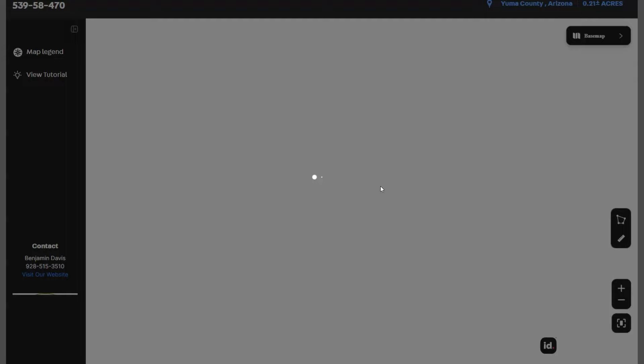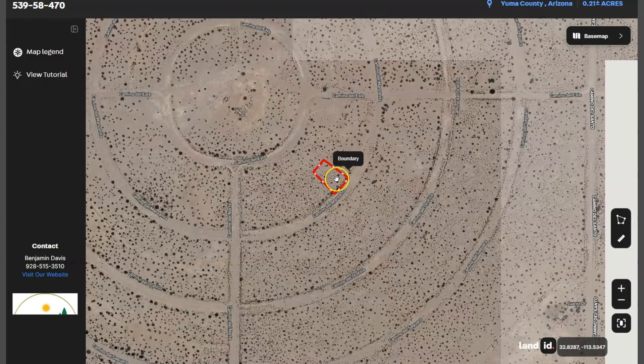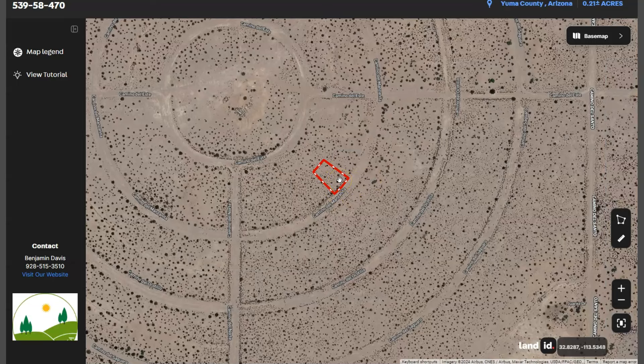Once you click on full screen, you will be directed to an interactive map. This map will provide you dimensions and borders. You can also check the surrounding environment and what type of road access the property has.